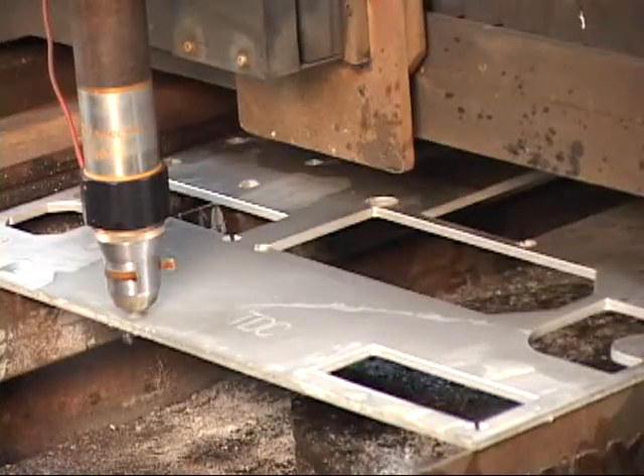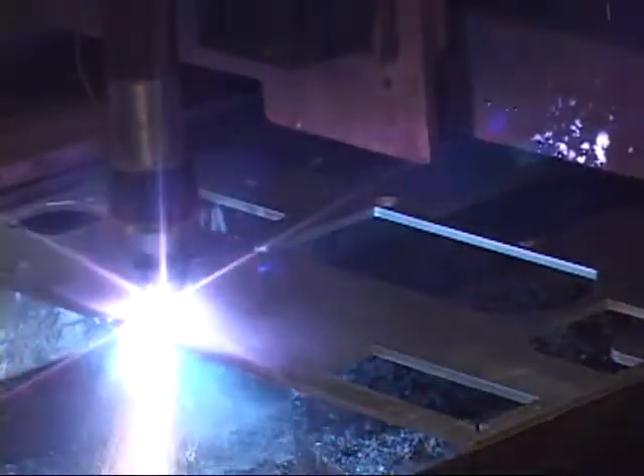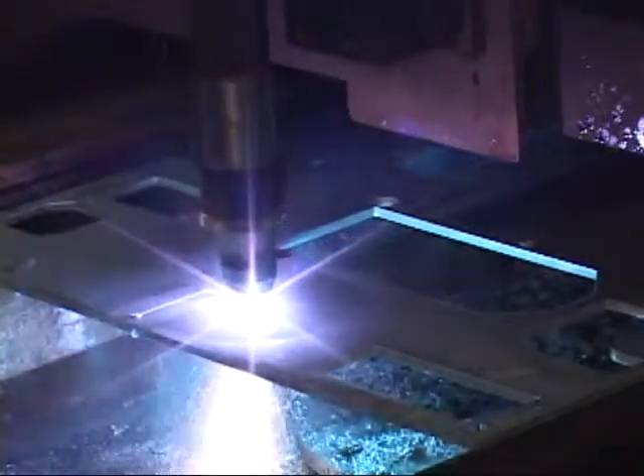During the cutting process, the water mist separates into hydrogen and oxygen molecules. This shielding atmosphere protects the plasma stream from the ambient atmosphere, eliminating the oxide contamination that can occur in the cut surface.